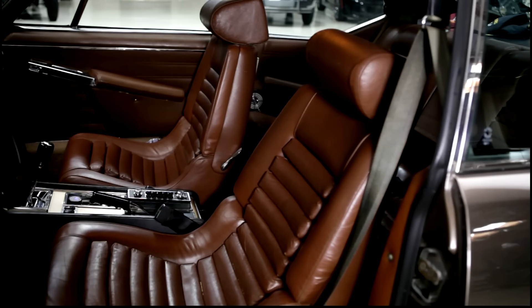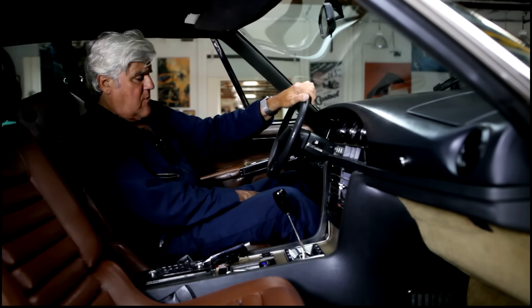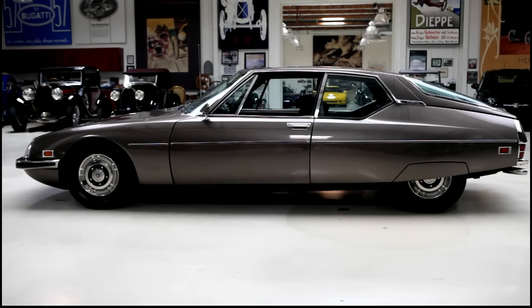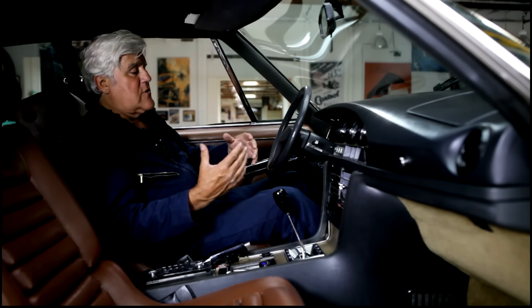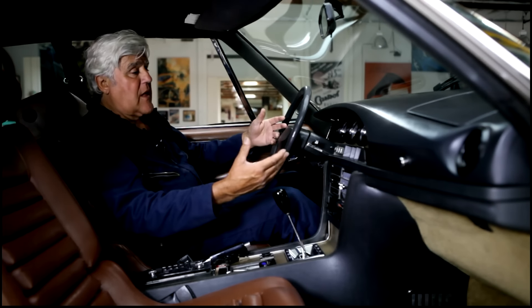Look at these seats — they're very French. The whole design, the whole look. The designer's name was Robert Opron — I believe that was his name. He was the designer of these cars. Just brilliant. I just love this car because even today it looks like the future. You ever notice whenever they show a car from the future in a movie, it's always a Citroën — always a DS, which was developed in '55, or something like the SM — because it just looks like what people think the future will look like.